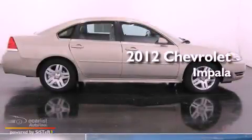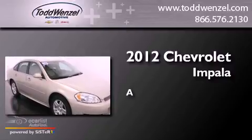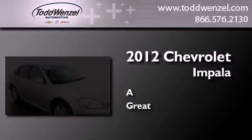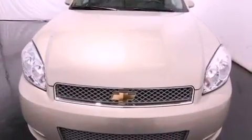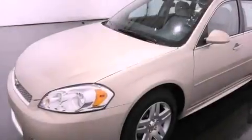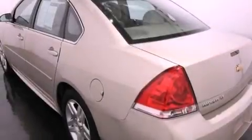This is a 2012 Chevrolet Impala. Features include a low tire pressure indicator, traction control and stability control systems, and cruise control.